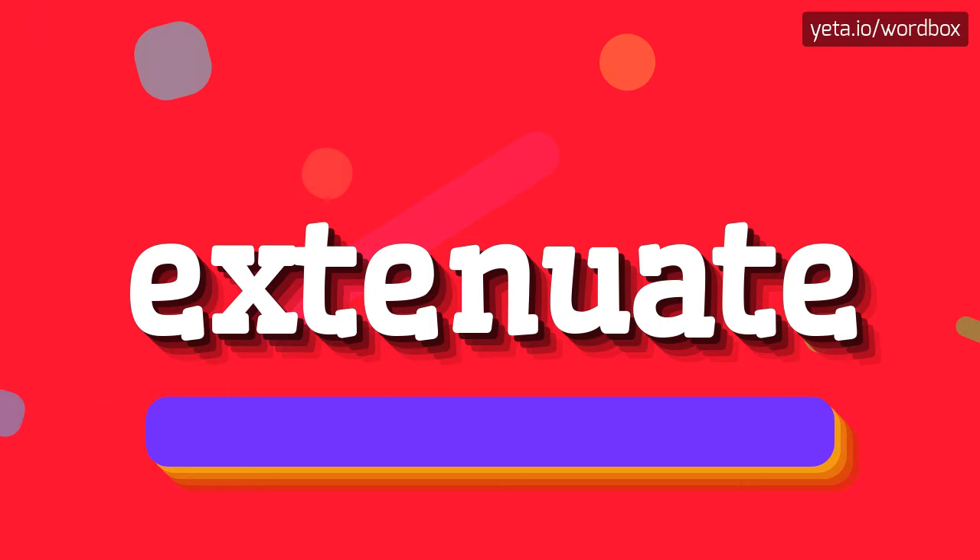That's all, thanks for watching. If you like this video, please subscribe to my channel. If you want to share your opinion, please leave a comment for this video. Thanks and goodbye.